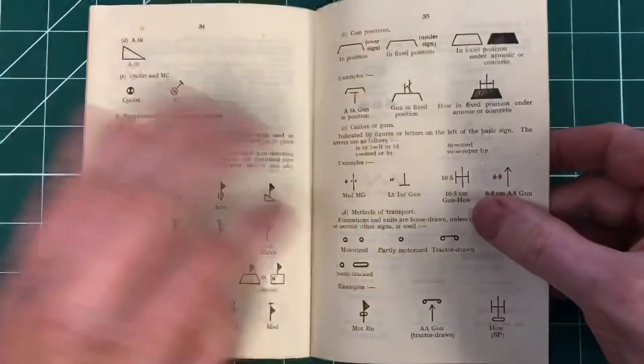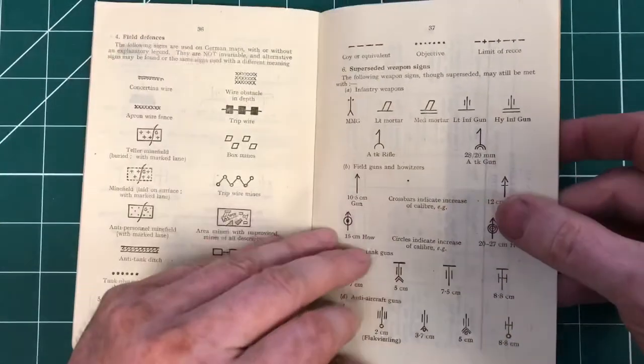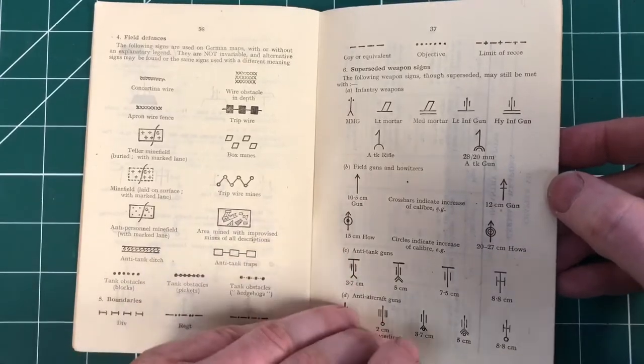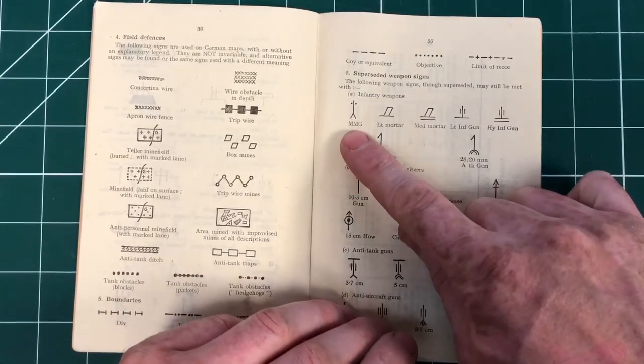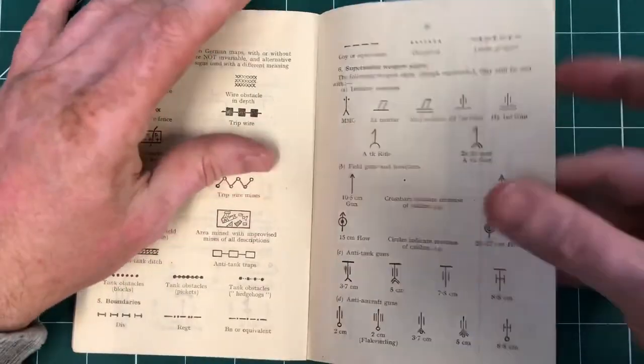Towards the back we've got these great signals and signs of the German army. Different guns there, the MMG sign. Oh, they're superseded - so we've got old stuff in here as well as the current. That's interesting, isn't it?